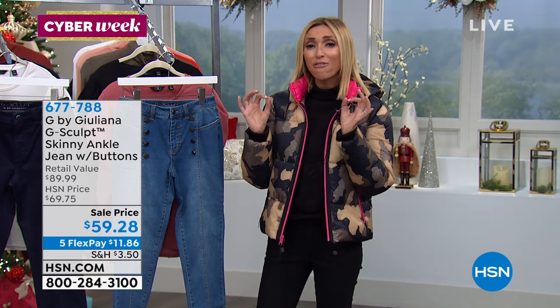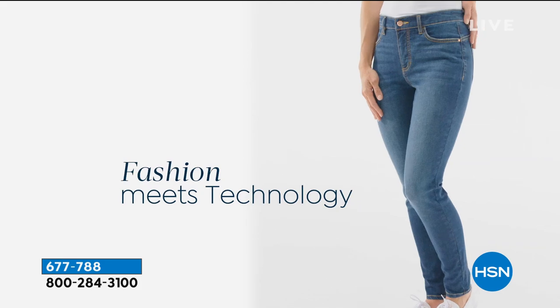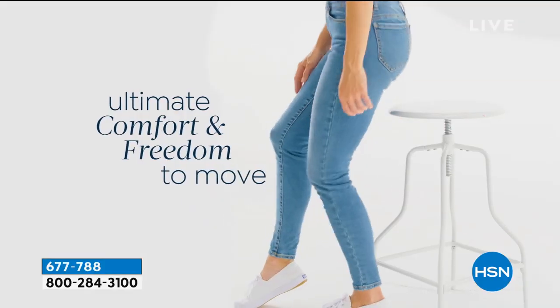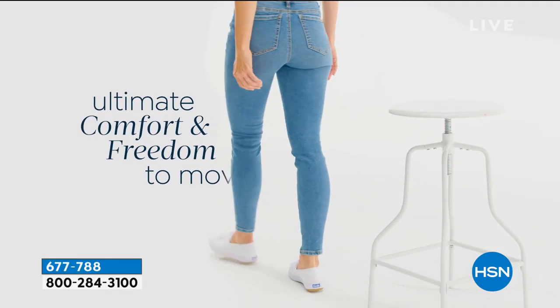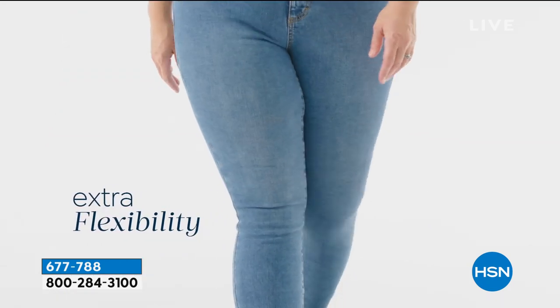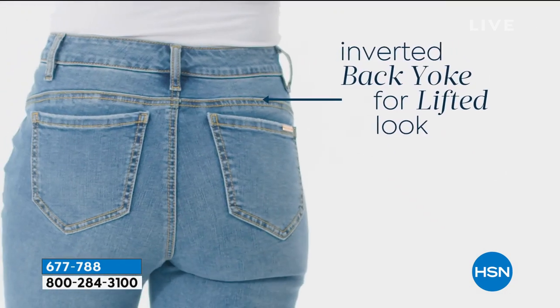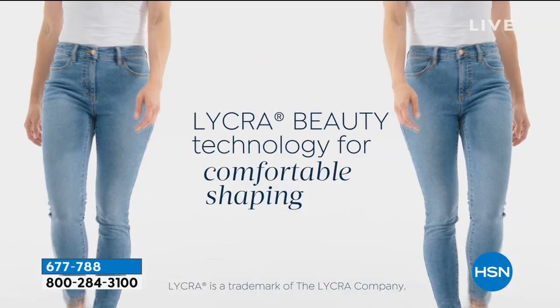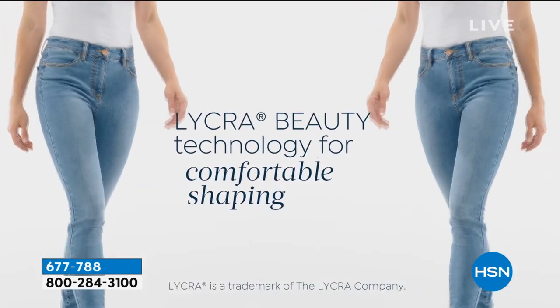We put two fibers into this jean: one is for great flexibility and stretch, the other fiber is for the bounce back and recovery. That's why G-Sculpt fits you like a glove and never loses its shape. You're going to notice your body seems more sculpted. This is going to really hug and accentuate your curves. You've got great seaming detail — that forward side seam gives you a nice slimming effect. The back yoke gives you an inverted back, a lift in the back. Really fabulous.